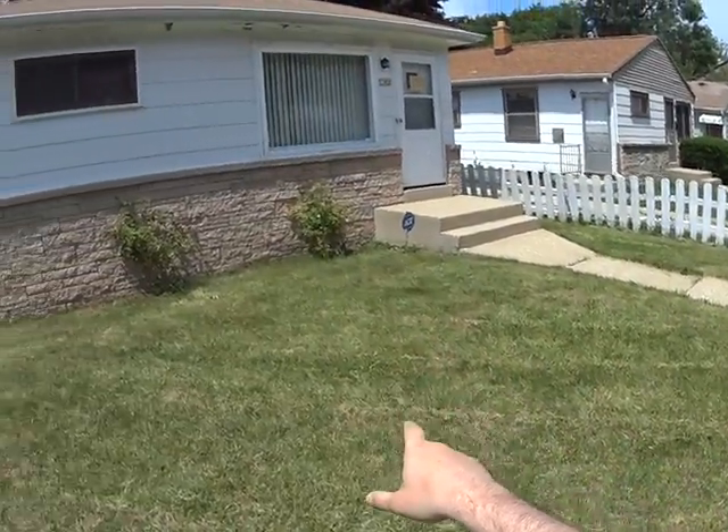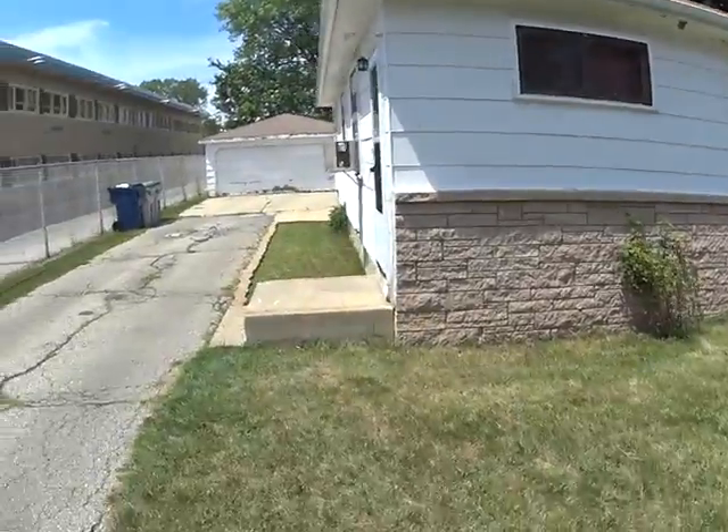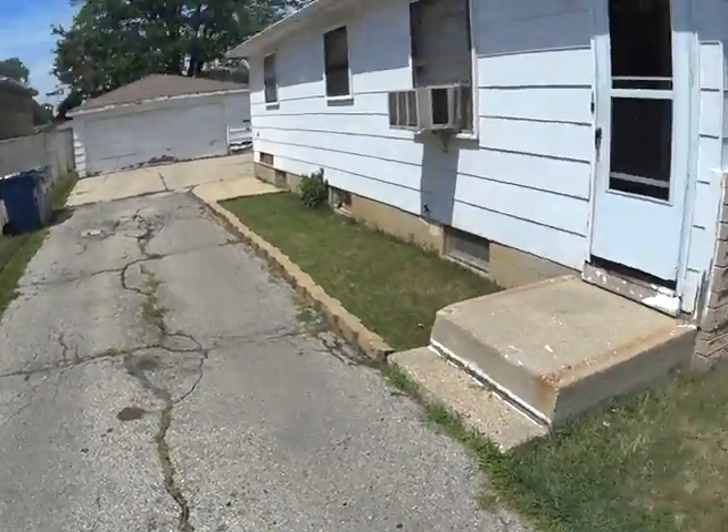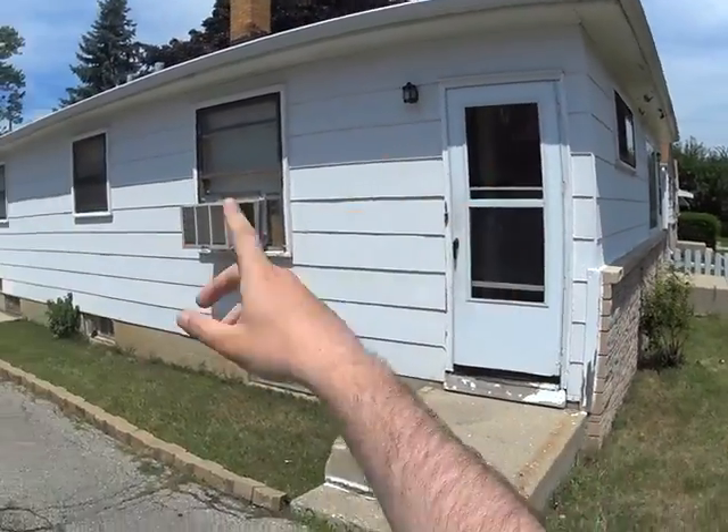This sidewalk looks nice. On this porch area there's some concrete issues. Scrape and paint the soffit and fascia.